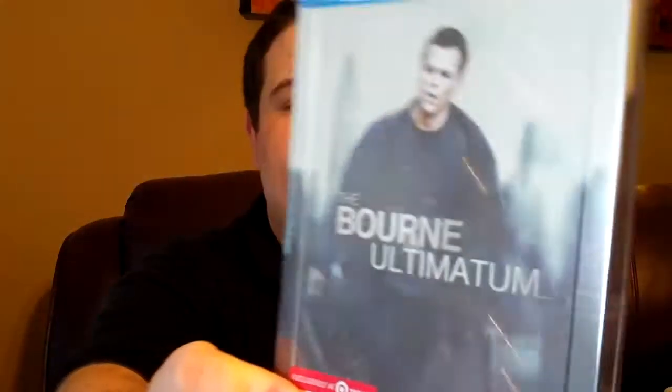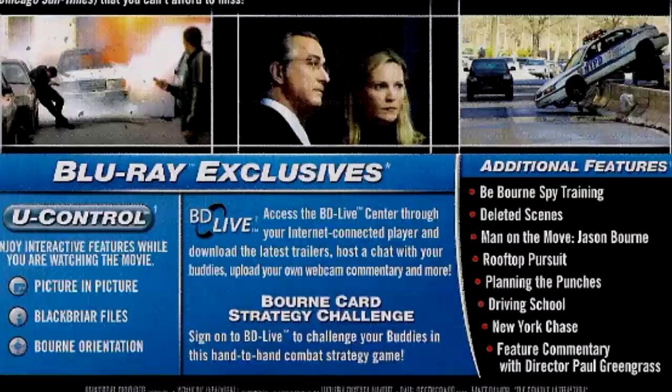The last one up, obviously, is the Bourne Ultimatum — a lot of people's favorite. Special feature-wise for The Bourne Ultimatum, it comes with Be Bourne Spy Training, Deleted Scenes, Man on the Move — Jason Bourne, Rooftop Pursuit, Planning the Punches, Driving School, New York Chase, and a feature commentary with director Paul Greengrass.